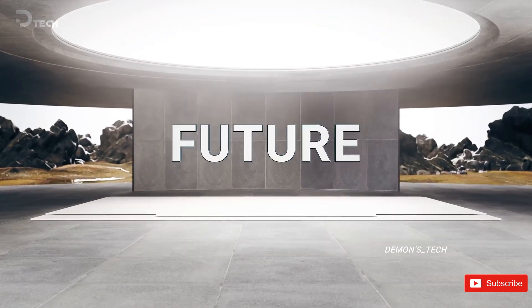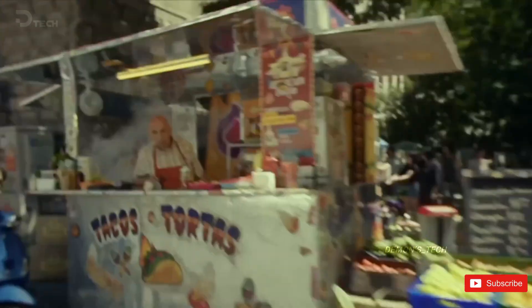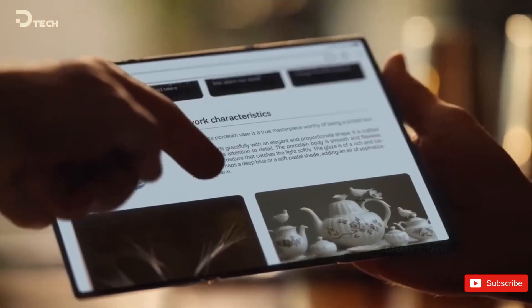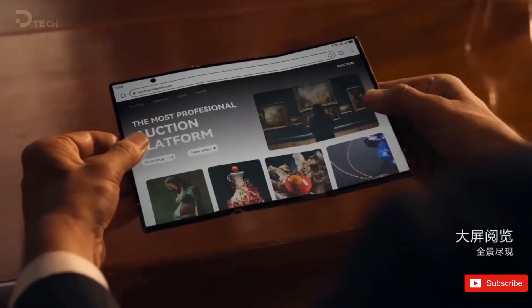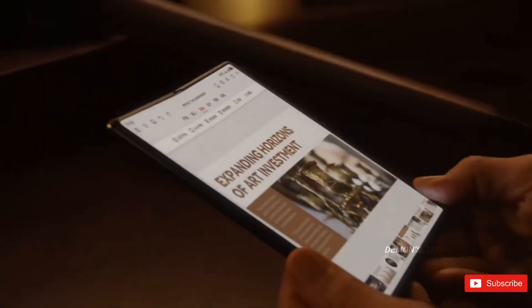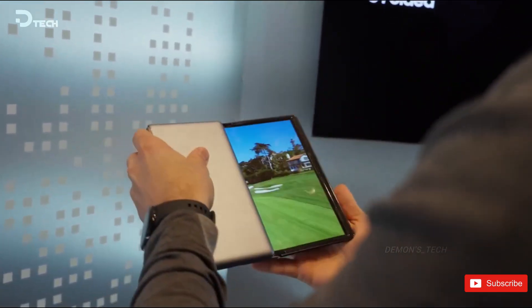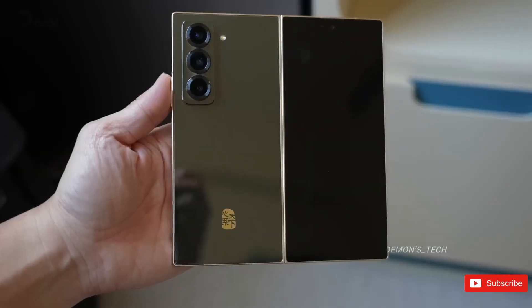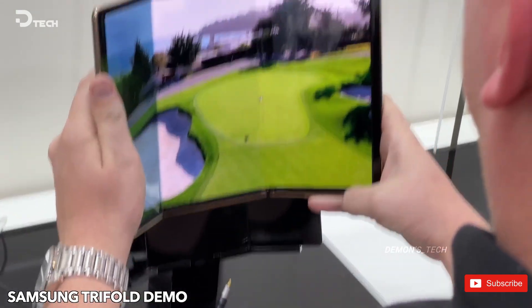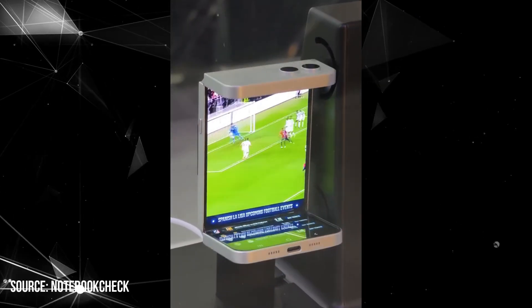Samsung is shaking up the foldable phone game again, not just refining old designs but pushing the boundaries with two major innovations: the asymmetric flip and the long-rumored Galaxy G Fold Trifold. For months, tech enthusiasts have speculated about Samsung's first Trifold smartphone, fueled by glimpses of intriguing prototypes at trade shows. Now expectations are soaring as the company teases the asymmetric flip, a new take on the Galaxy Z Flip design.